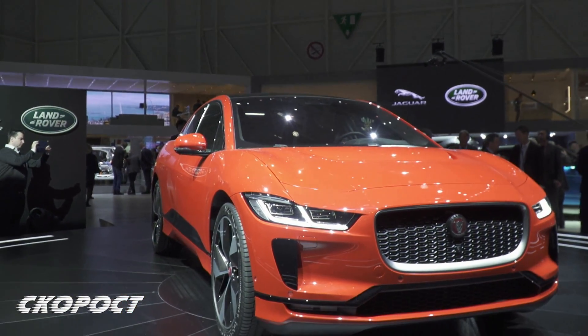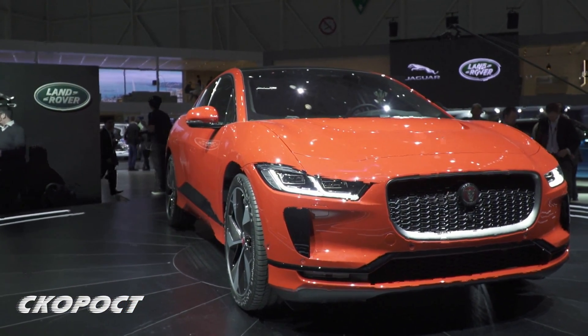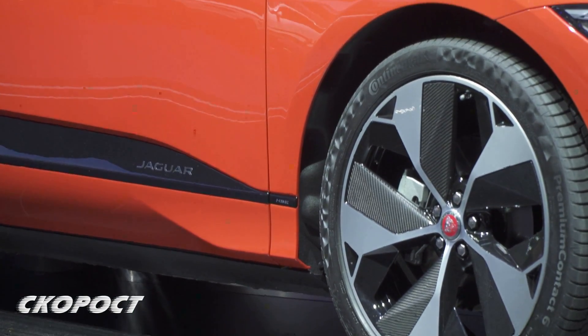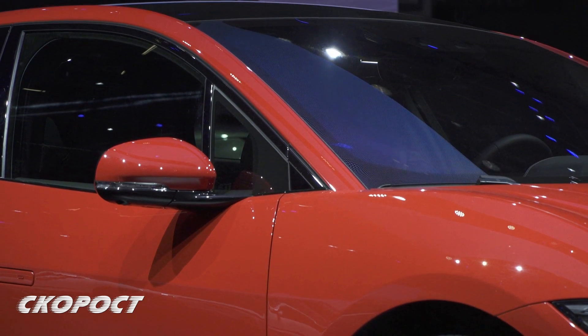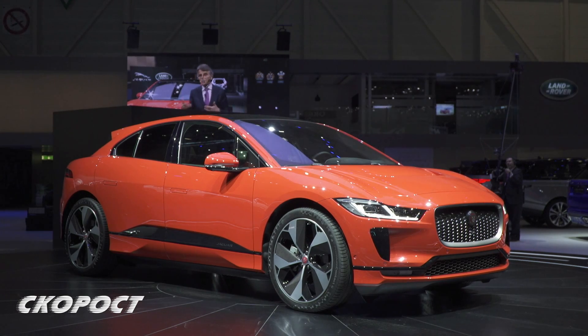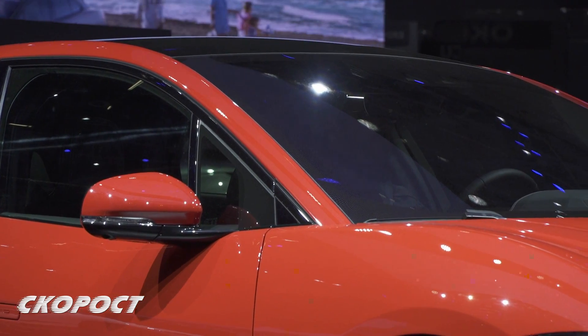The Jaguar I-Pace is built on a new platform with a wheelbase of 2.99 meters. The construction is made of aluminum, the battery is 90 kWh, and the size of this 4.68-meter crossover puts its weight a little above 2 tons.